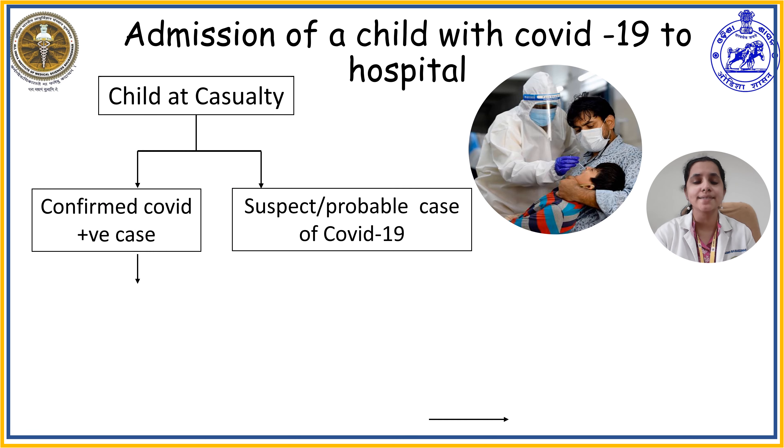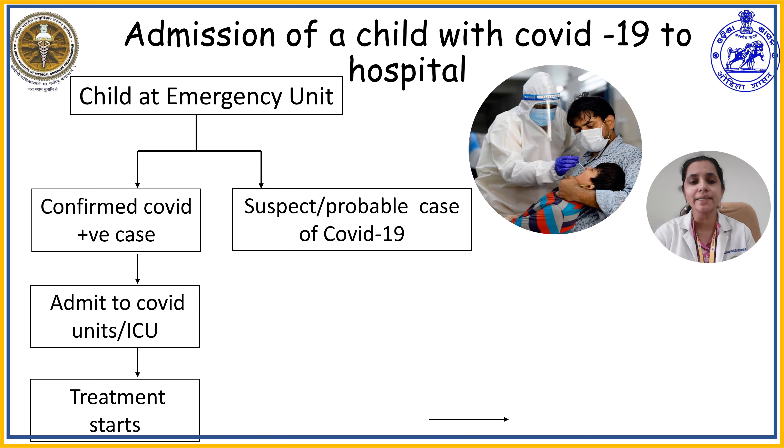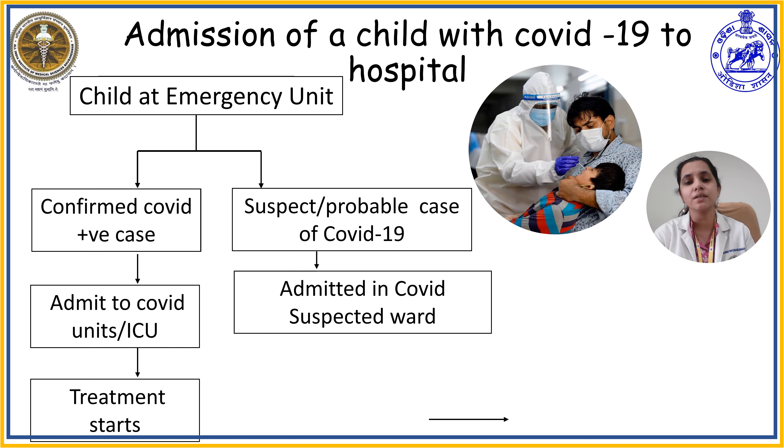After the complete assessment in the emergency department, the child who is already confirmed with COVID-19 outside can be directly admitted to the COVID unit or COVID ICU and treatment can be initiated. On the other hand, a child who is a suspected or probable case of COVID-19 can be admitted in the COVID suspected ward until the result is out for that particular child.